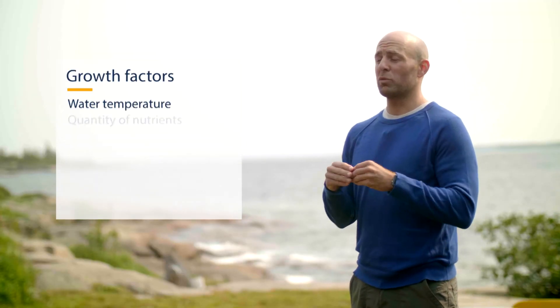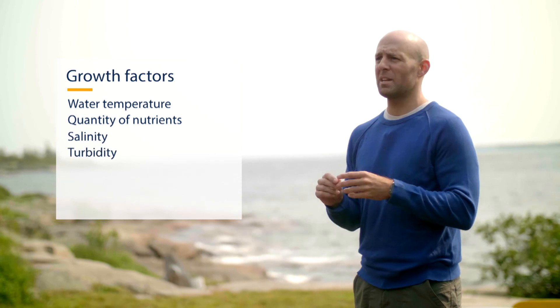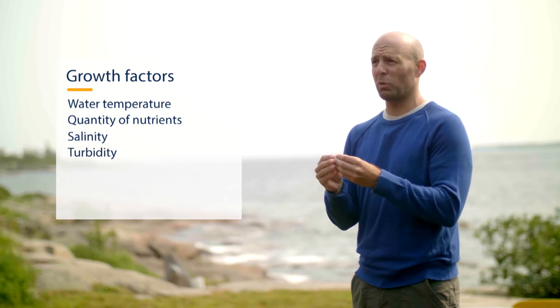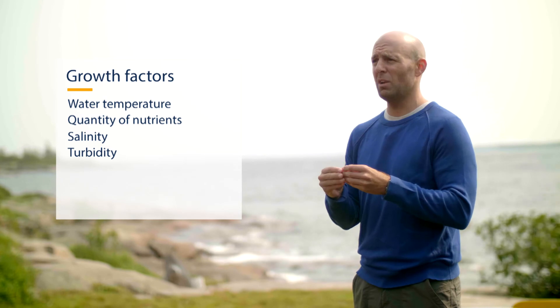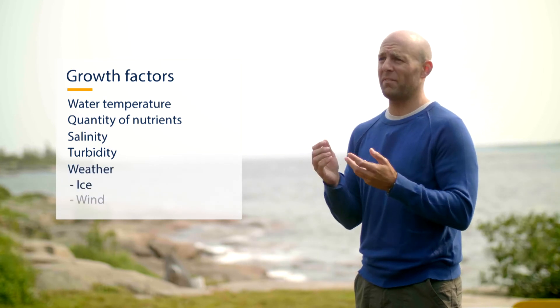Eelgrass growth is influenced by several factors such as water salinity and turbidity, which is how transparent the water is — whether there are a lot of particles in the water or a few. There are also weather factors such as ice and wind.